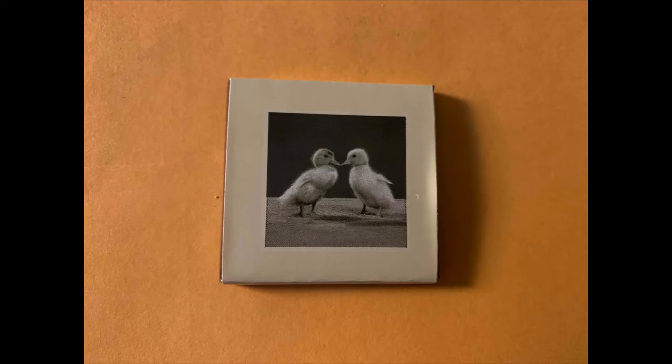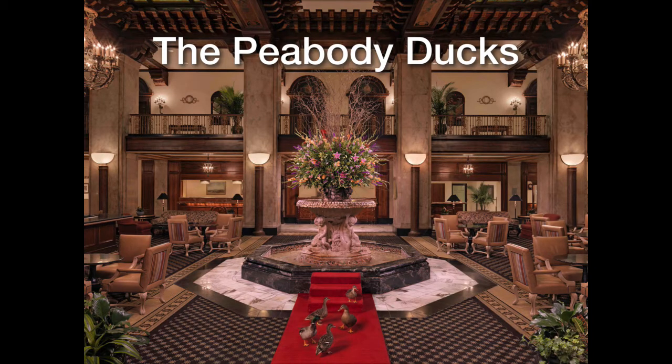The Peabody Hotel is famous because of the Peabody Ducks, and everywhere you look there are ducks. For example, the chocolate wafers the maids give at night for turndown service have ducks on the cover. This is the grand lobby with the infamous Peabody Ducks — there they are on the red carpet, walking from the fountain back to where they live.